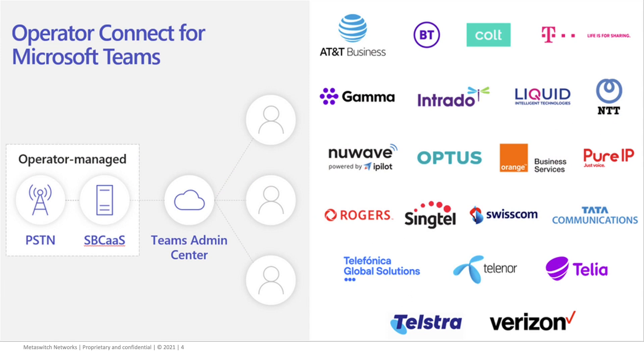Operator Connect arrived in general availability in late September this year. Today there are something like 21 operators providing Operator Connect services into the marketplace. You can see a list of the names here with their logos, many of which are Metaswitch customers. Metaswitch is a company which Microsoft acquired about 12 months ago alongside Affirmed Networks. Those two companies were put together within the Azure for Operators division, and a lot of that technology today is starting to underpin Microsoft capability in market.